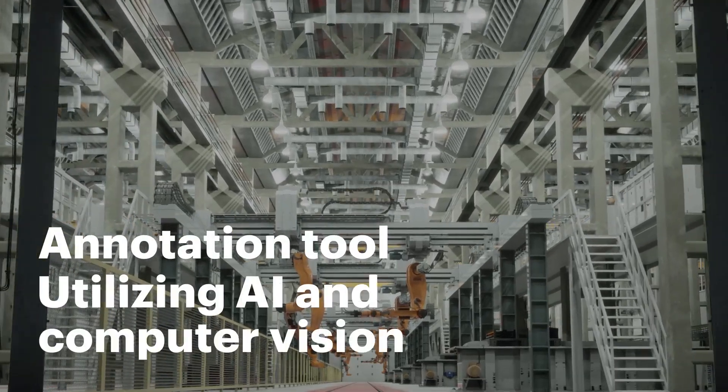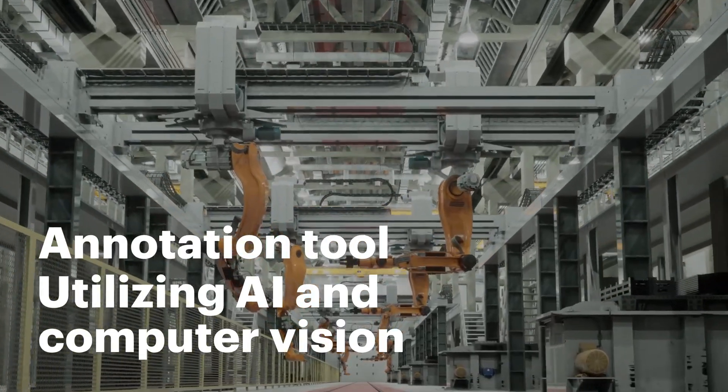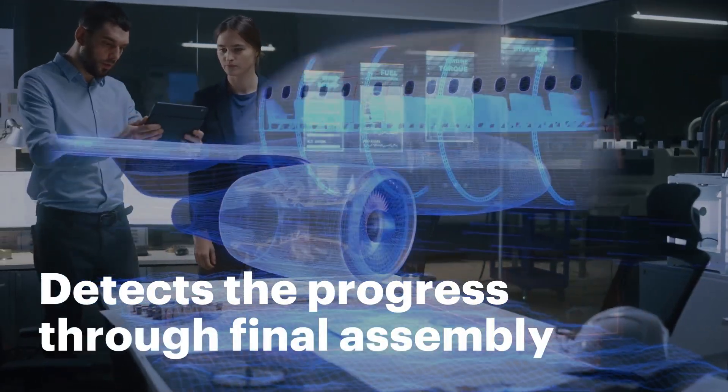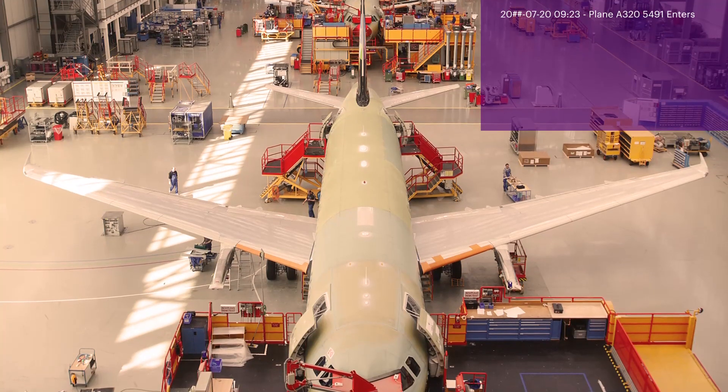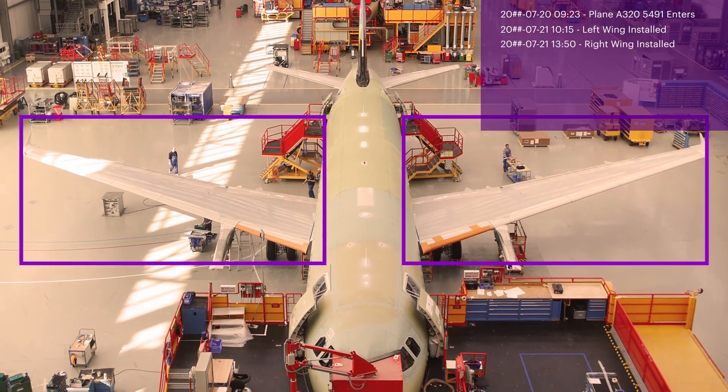Their first project: utilizing AI-powered computer vision to automatically detect the progress of an aircraft on its journey through final assembly — by accurately timestamping the key steps in the manufacturing process.